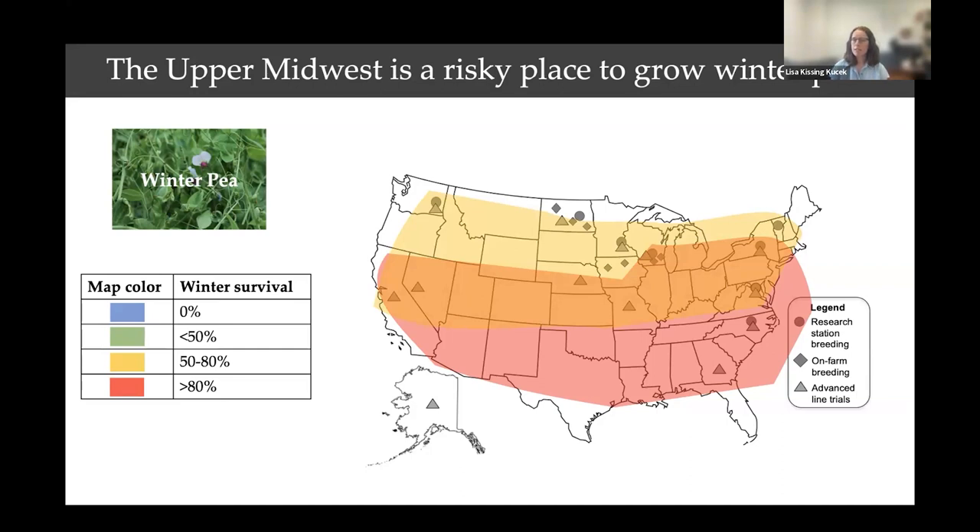Looking at 50 to 80% survival in at least one year, we start to see more death happening in the northern US and even throughout the middle of the country. But 50 to 80% stand — you could still get a nice cover crop with a good deal of biomass. The real risk comes with regions showing less than 50% survival. If you're a grower who spends a lot of money planting peas and then gets less than 50% surviving, it's not a good use of money.